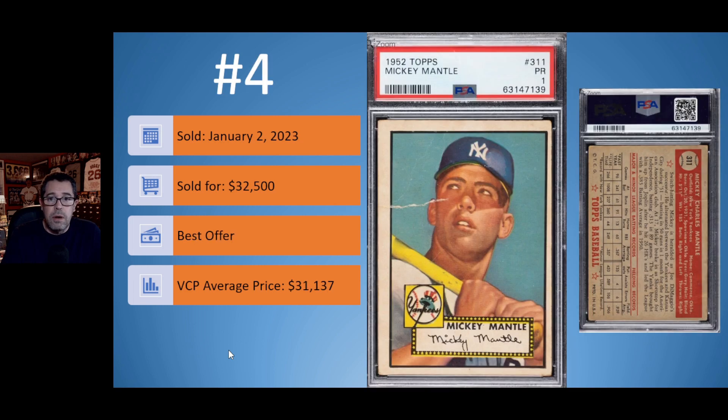Number 4: we have the 1952 Topps Mickey Mantle in a PSA 1. You can see that big crease going across the front of the card there into his face, which takes away from the overall eye appeal. This card sold on January 2nd for $32,500. It was a best offer, still slightly above the average price for a PSA 1 of $31,137.